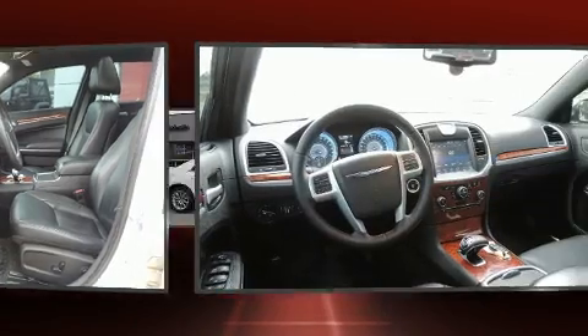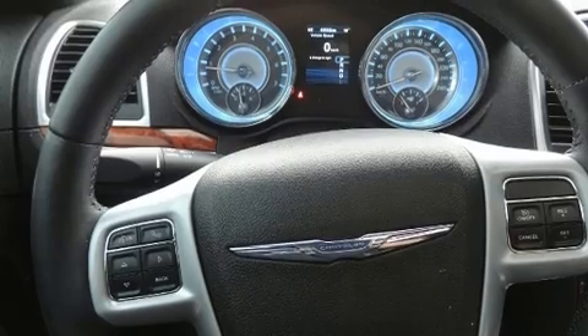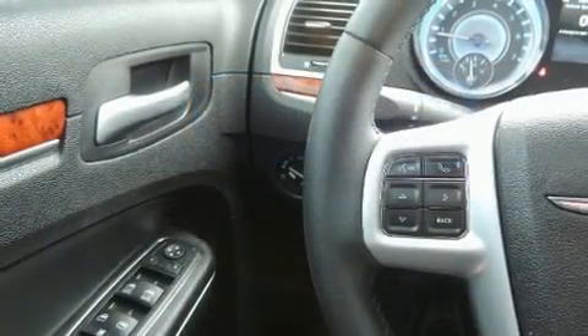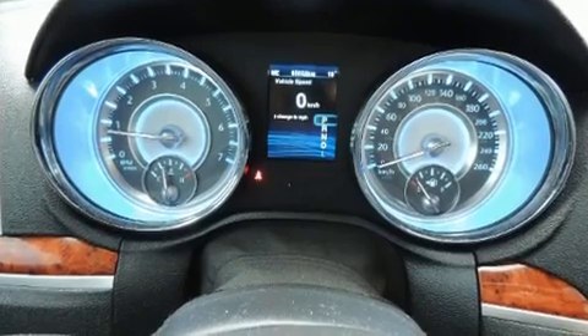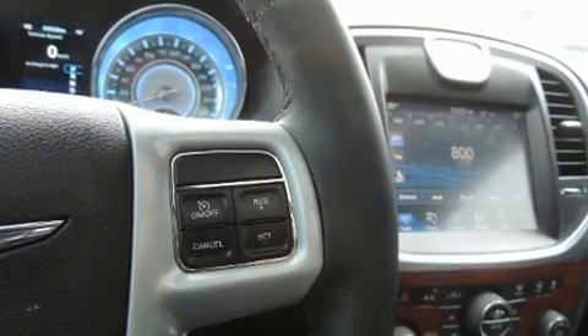Top features include air conditioning, front and rear reading lights, a tachometer, an automatic dimming rear view mirror, and cruise control. You and your passengers will enjoy the stereo system, which includes a CD player with MP3 capability and six well-positioned speakers.